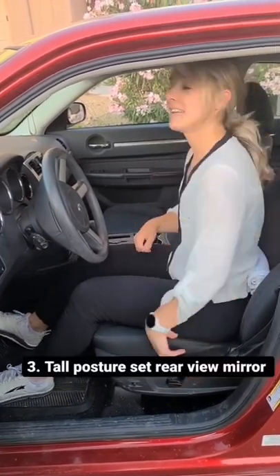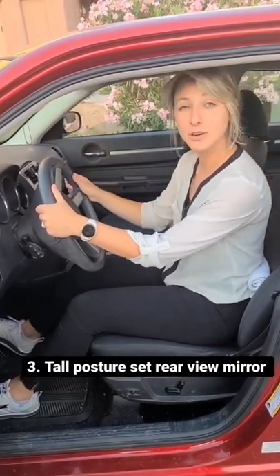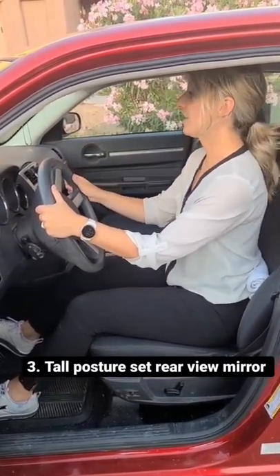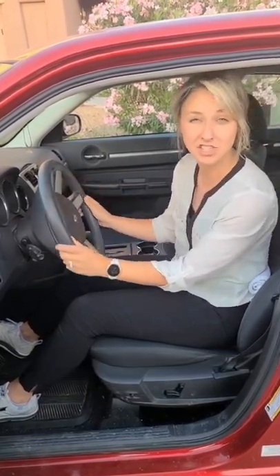Three, get in your car, get nice and tall, adjust your rear view mirror in that tall posture to keep your back and your neck in a good position, even as your drive gets longer and longer or at the end of the day.